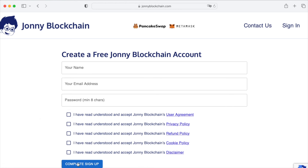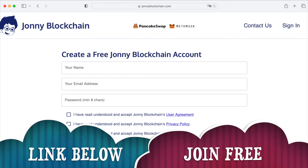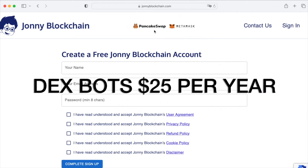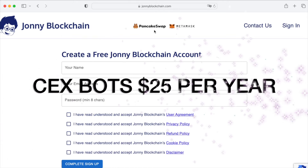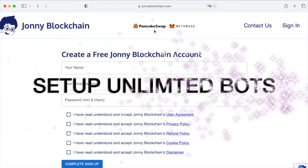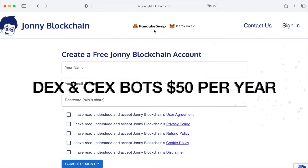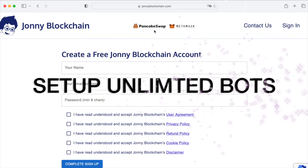Create a free account by clicking Sign Up or Register — enter your name, email, and password. To set up a decentralized trading robot it costs $25 per year for unlimited bots. A centralized robot with Binance is another $25 per year. If you want both decentralized and centralized trading robots, it's $50 per year for as many robots as you like. Click the link below to create your free account.